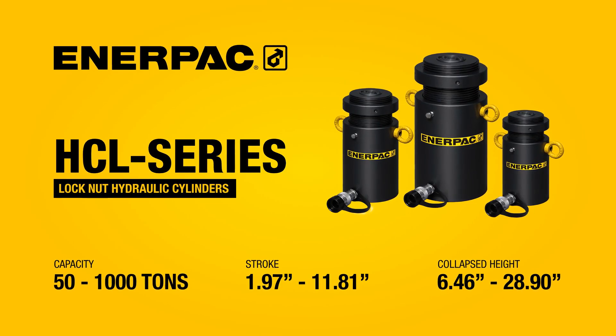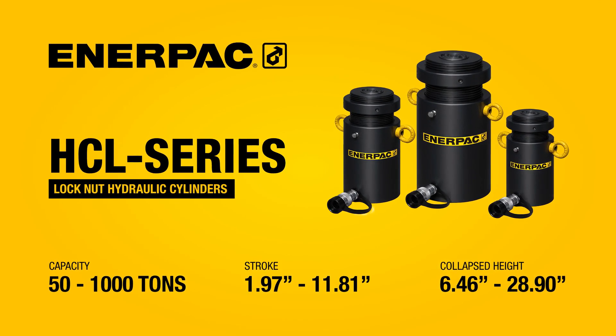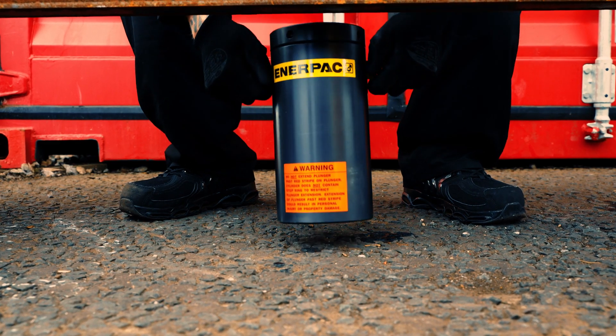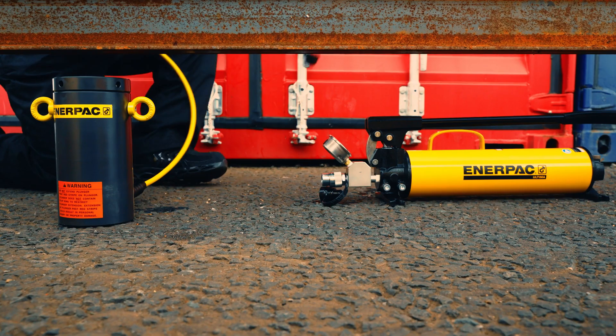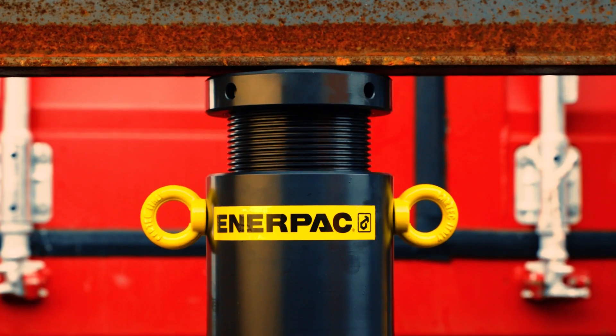HCL High Tonnage Cylinders are engineered especially for high-capacity lifting projects when secure mechanical load holding is vital. They're powerful, safe, and incredibly durable.